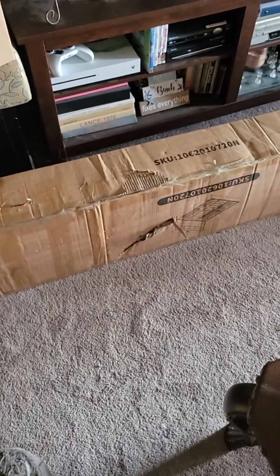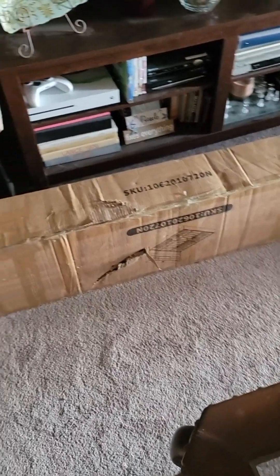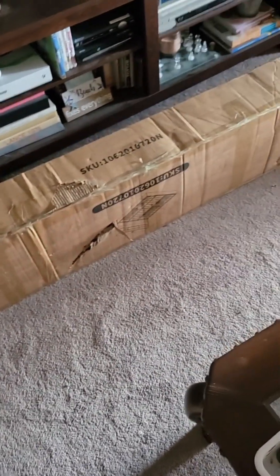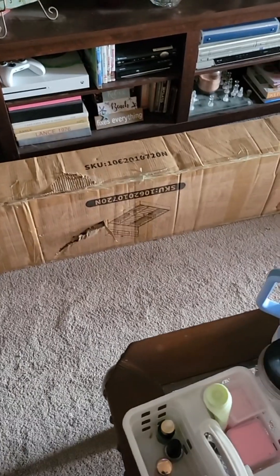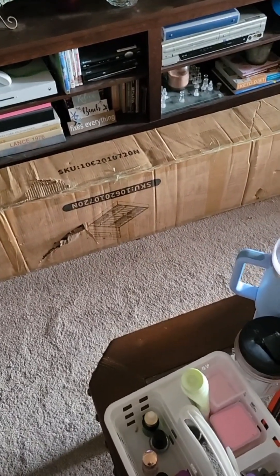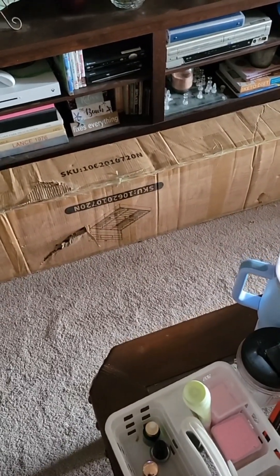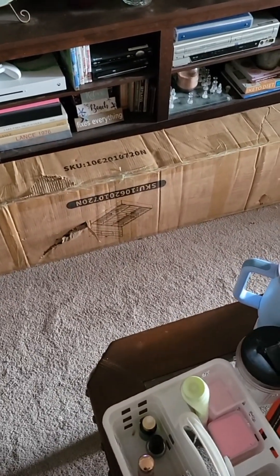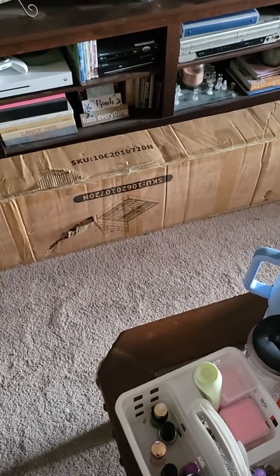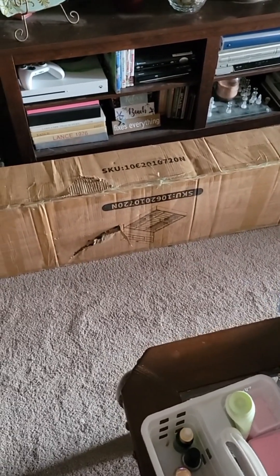Hey guys, it's Deb with Deb's Cool Finds. I'm out of breath because I just lugged these three packages in that I'm about to show you. I made an expensive — for me, expensive — Temu purchase. But it was the best price I saw anywhere, and they did four payments on it. I was so excited it all came today until I tried to move it into my house.